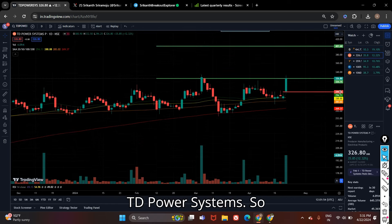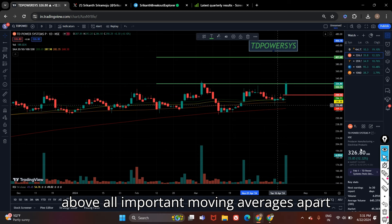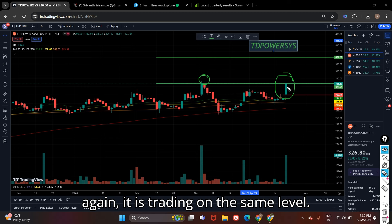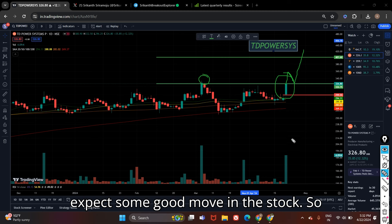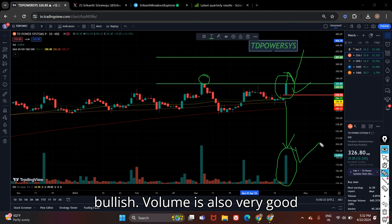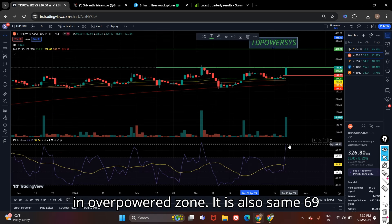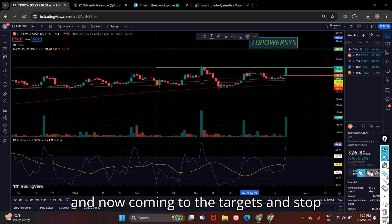The next stock on my list is TD Power Systems. TD Power Systems is also in a good uptrend — you can see it is trading above all important moving averages. Apart from this, there is a previous resistance at 325. The candle is trading on the same level, so if this level breaks then we can expect a good move in the stock. Volume is supporting the candle — the candle is bullish, volume is also very good. RSI is also not in overbought zone, it is at 69.26, similar to Lawyers Engineering.